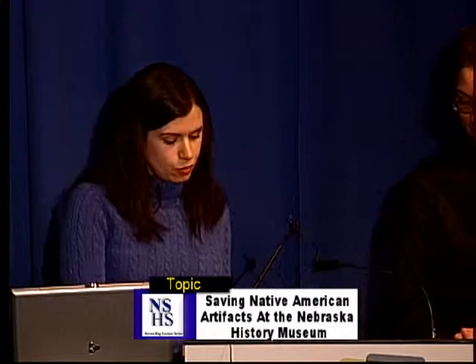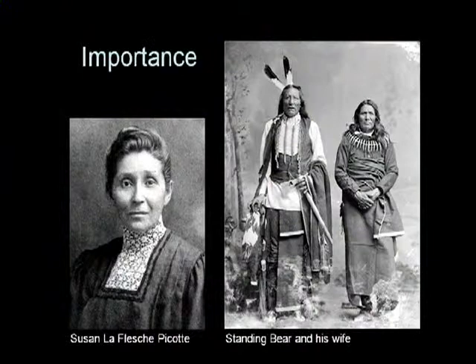The museum has artifacts from 14 different tribes. Some of the tribes include the Pawnee, Omaha, Ponca, Winnebago, Cheyenne, Arapaho, and Yankton Sioux. Some of the famous Native Americans represented in this collection include Red Cloud, Sitting Bull, and Crazy Horse. The collection includes items donated by the family of Susan LaFleche Picotte, the first female Native American physician. Due to the breadth of our Native American collection and the number of items that relate to nationally significant individuals and events, our collection is exceptionally valuable for research and interpretation of Native American culture.